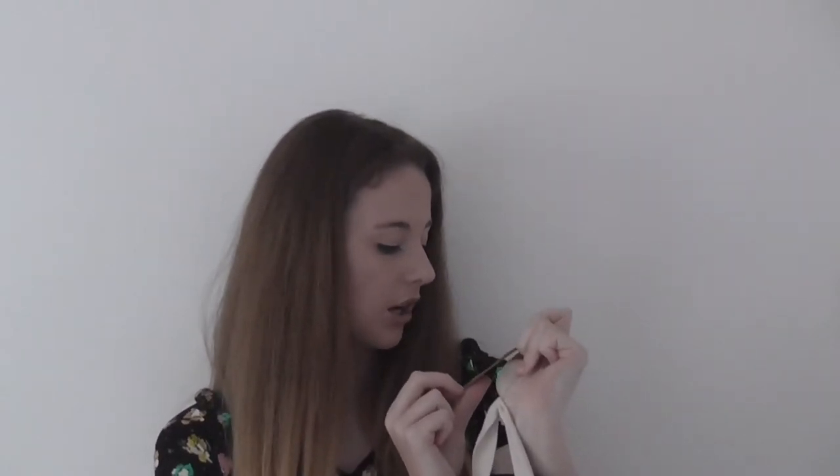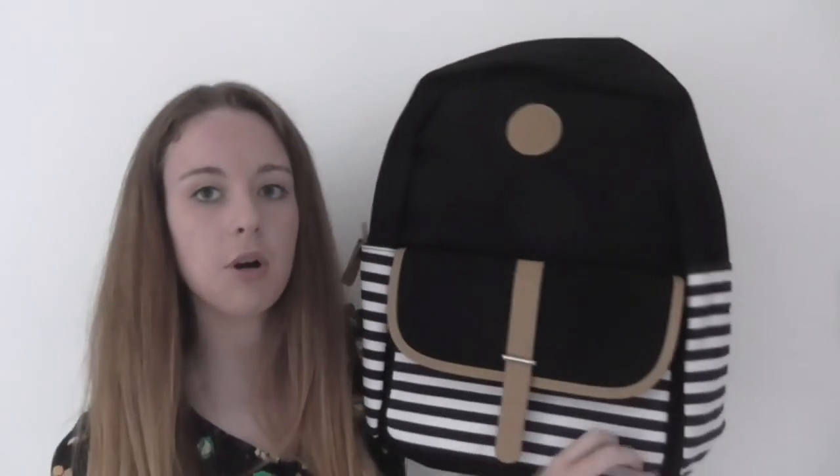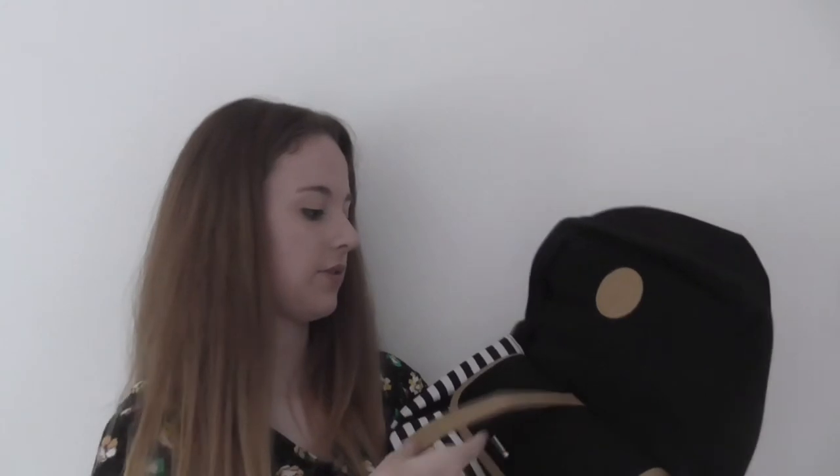I'm not sure where it's from. It's a cool bag — it's got a black and white striped bottom and a little pocket here. It's actually just a button, not a zip — that's clever! You can leave it like that and it just opens with the button.